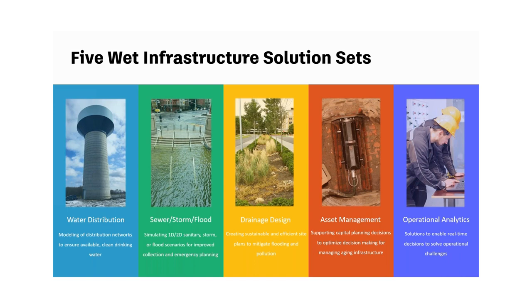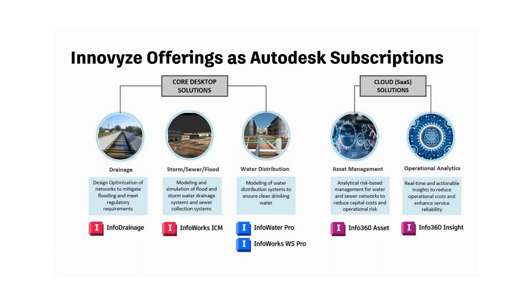Breaking these five pillars down into more specific products: these are the Intervise offerings available as Autodesk subscriptions. The core desktop solutions are available through our channel partners. In drainage design, there's InfoDrainage, which we'll talk about today. InfoWorks ICM is part of the storm, sewer, and flood space. And InfoWater Pro and InfoWorks WS Pro are in the water distribution space.